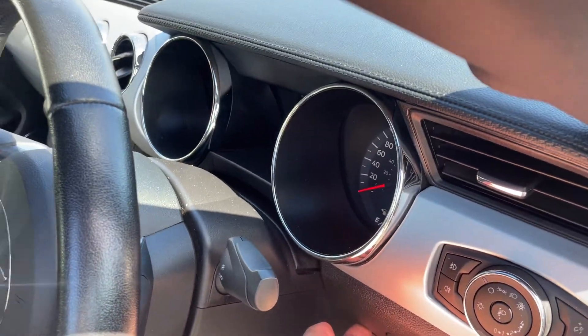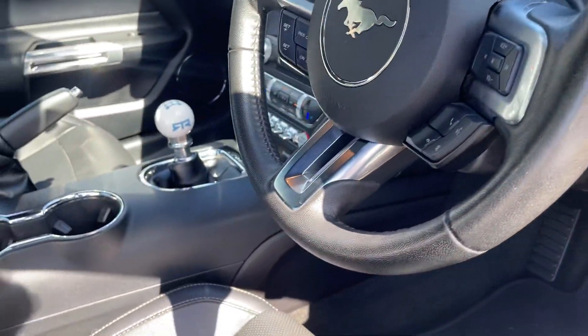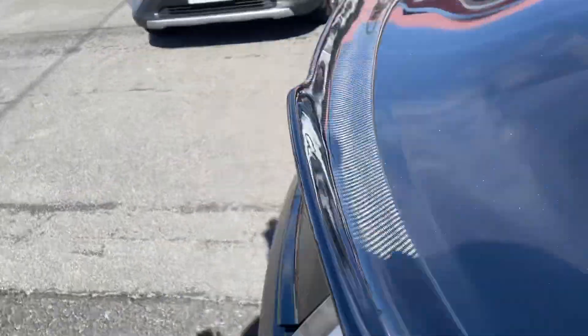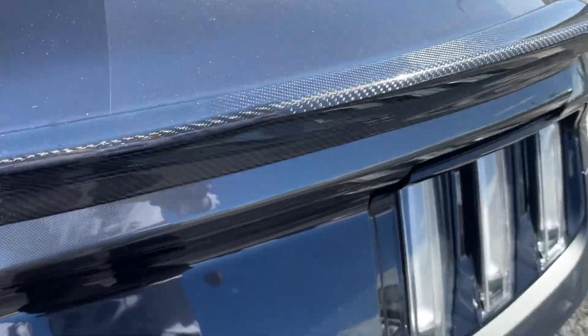I'll just pop that boot as well. So in the boot here — all of that space, and all your space under there as well.